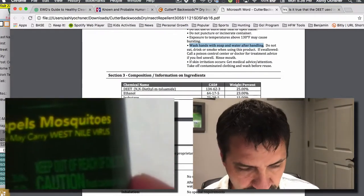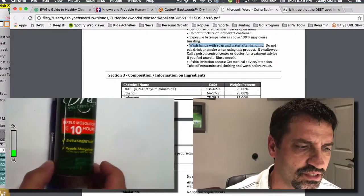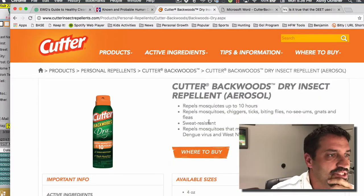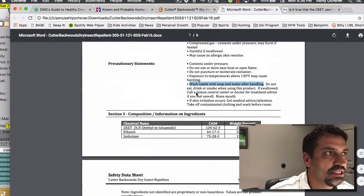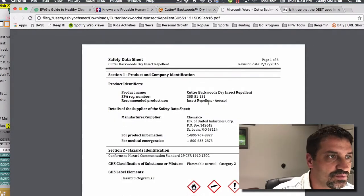I thought to myself, well, that's not fair — I want to know, I demand to know. So I went to the website. I went to Cutter's website and when you click on the safety data sheet right here, it takes you to this page with the safety data sheet on Cutter Backwoods Dry.